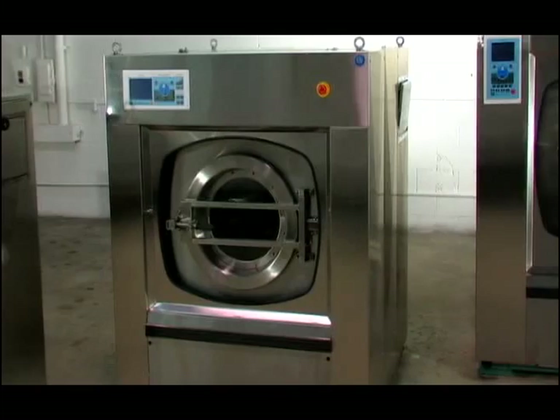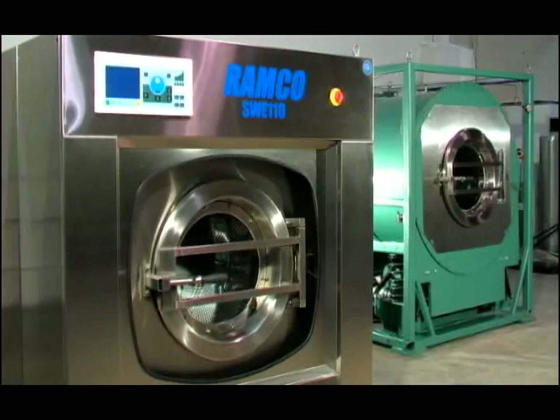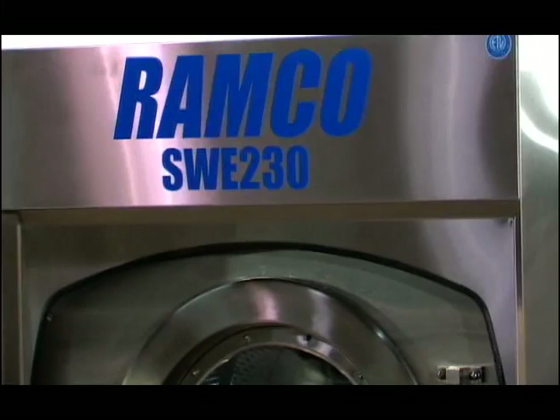Ramco machines in service are already employed in top facilities across the country, where we meet the highest demands of the laundry industry. Our washer extractors can become a powerful addition to your workforce. Ramco washer extractors are available now for use in your business. Contact us at 1-800-878-5578, or send an email to sales@ramcolaundry.com. Visit us on the web at www.ramcolaundry.com and see how Ramco works for you.